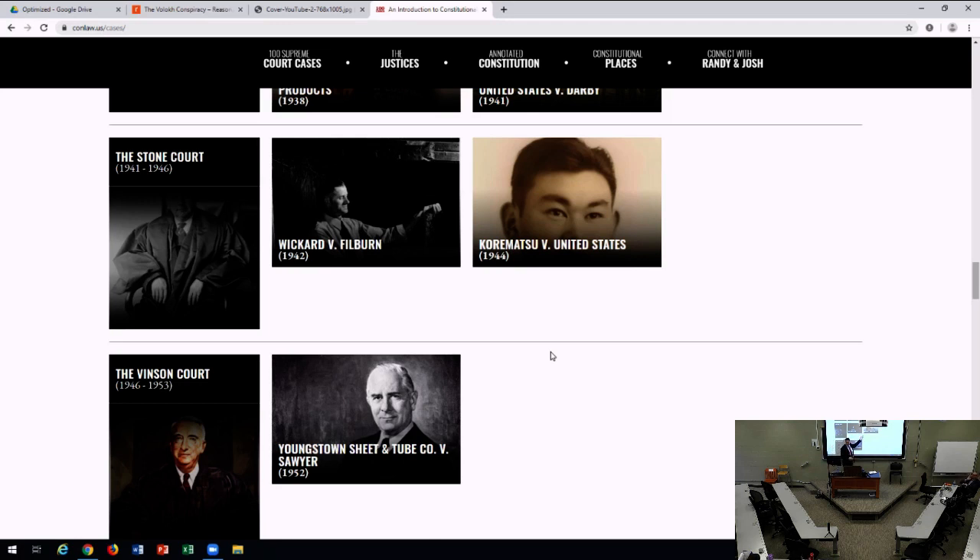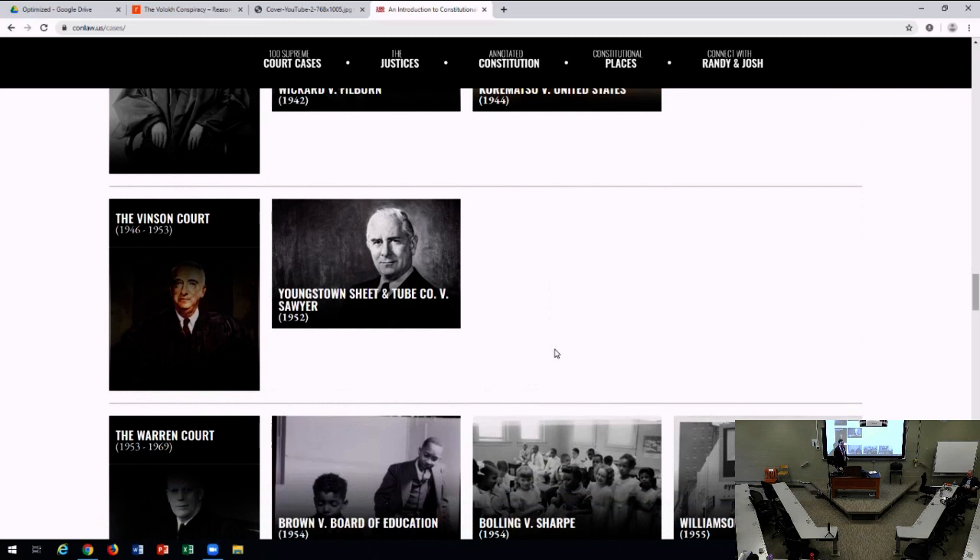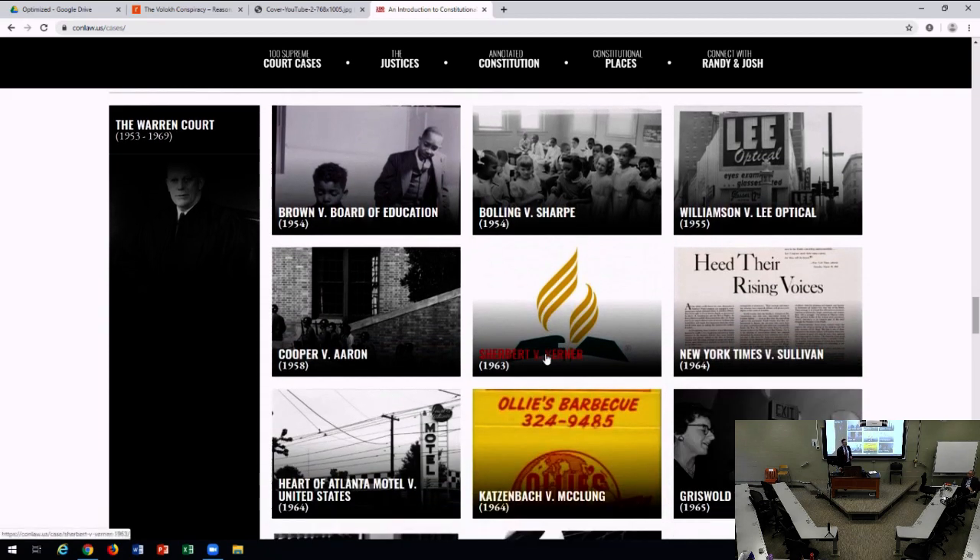Within two years of Wickard came Korematsu — the famous Japanese detention case. The Vinson Court had one important case: Youngstown Sheet and Tube Company, about whether the president could seize the steel mills. Then we get to the Warren Court — Chief Justice Earl Warren, who had probably the most significant chief justiceship in American history. You have Bolling v. Sharpe and Brown v. Board of Education abolishing segregation. In the context of due process in Bolling, there's this broad notion that courts can review laws. But in Williamson v. Lee Optical, the court says economic regulations are to be deferred to the legislature — and you're seeing a schism form where certain types of rights are favored and others are not.